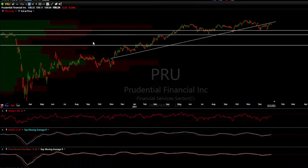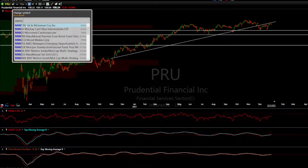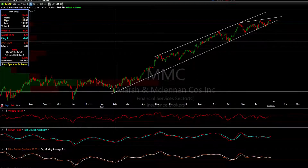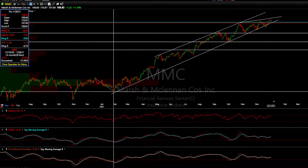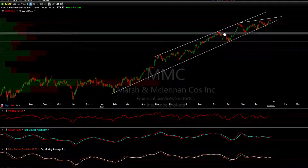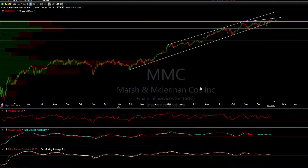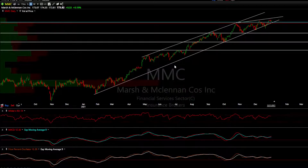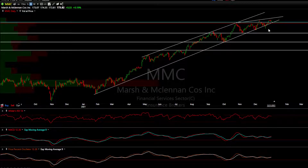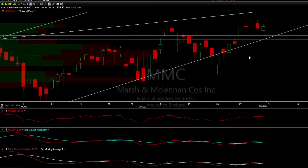The main trade setup is MMC. We've got negative divergences that have been building, and we've got a pretty well-defined primary trend line off the January lows — through the presidential volatility and transition of power. We have six reactions to this trend line. Negative divergences are starting to build, and a solid daily close below $171.36 will probably confirm the next wave of selling.